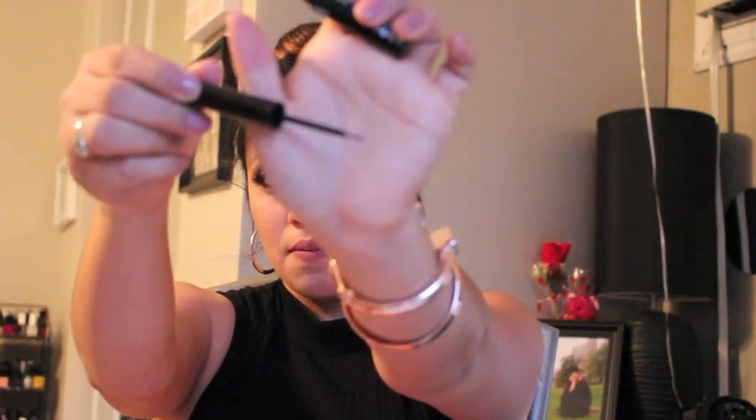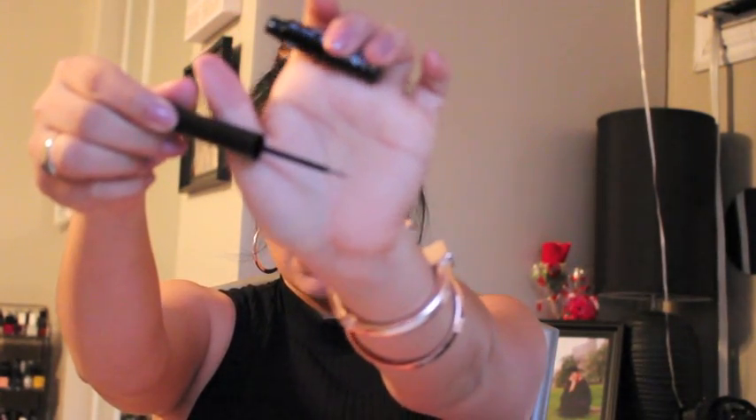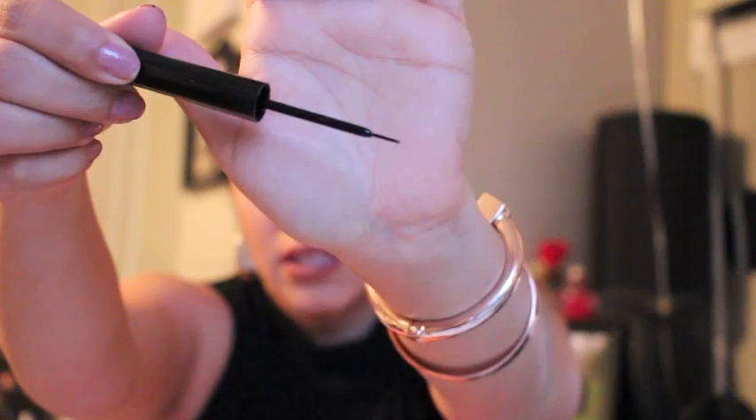I also got the NYX Collectible Noir eyeliner, which has an extremely thin tip right here — you guys can see it's super thin. If you like the thin liner, this is for you. It can be easy and hard to work with, so it all depends on your liner skills.